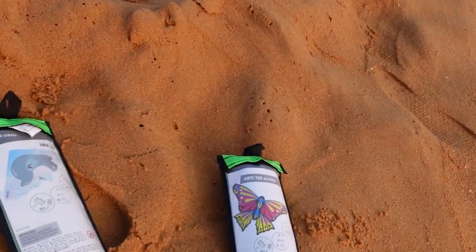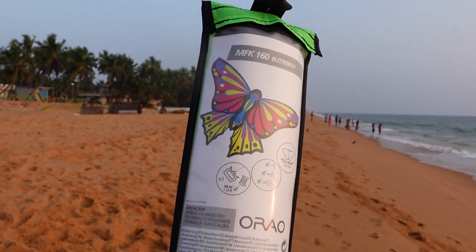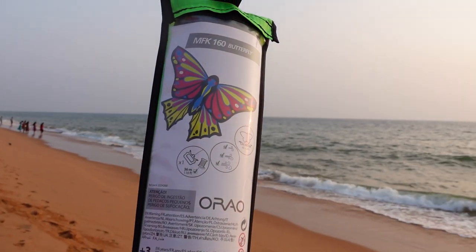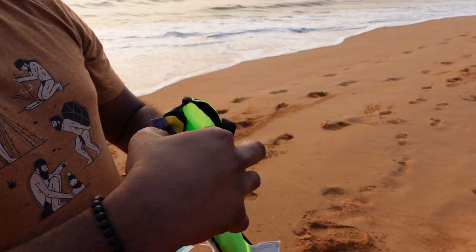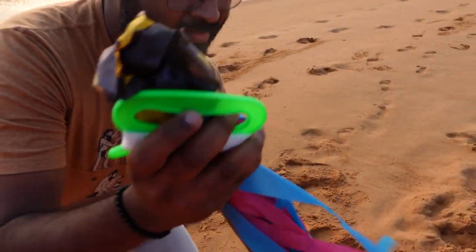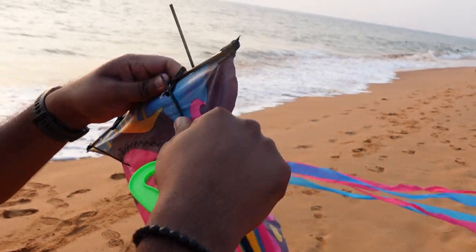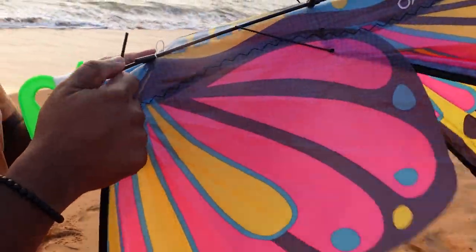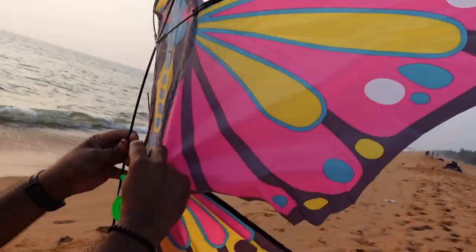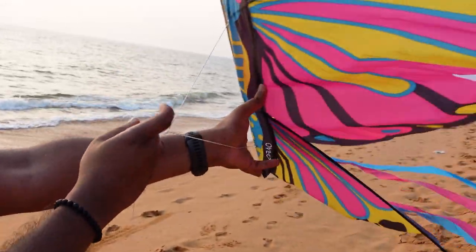That's why I have brought these kites. The kites I have got with me are single line static kites which I bought from the famous sports store Decathlon. These come in a very handy pouch, really easy to put together — just need to attach the frames like this, and then attach the line, and it's ready to fly.